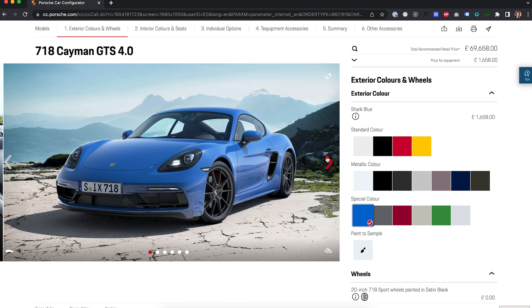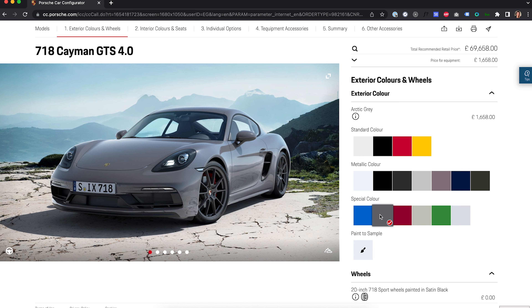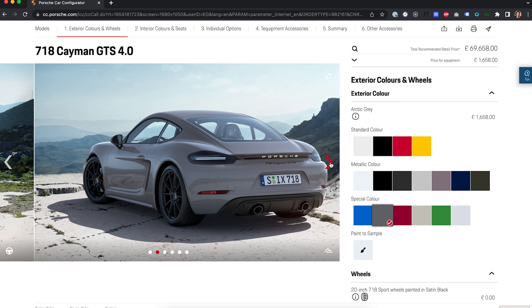GT Silver Metallic was very high up on the options — looks very, very nice. I just felt like GT Silver Metallic is something that a lot of people spec on these cars, and I just wanted something a little different. The shark blue looks incredible — the configurator does it no justice, it's very bright in person. So we've gone with Arctic Grey. I was very torn about crayon, but crayon is almost like a taupe colour — a borderline off-white, washed-out white. I didn't want to go with that one, so we've gone Arctic Grey.